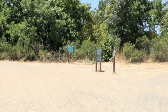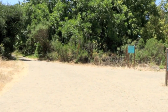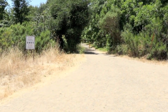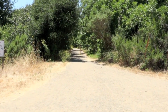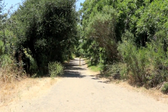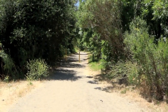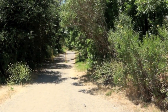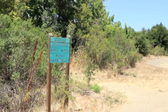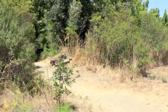Once the main trail loops around to the back end of the second pond, it crosses over basically a levee that divides the pond from the river. The pond is on the left hand side and the river is on the right. All along the right hand side there are little side trails, and if you follow any one of these side trails it will take you down to the river.